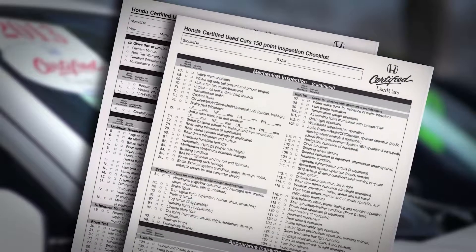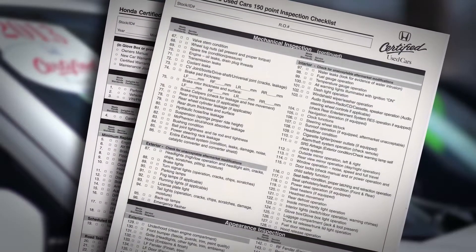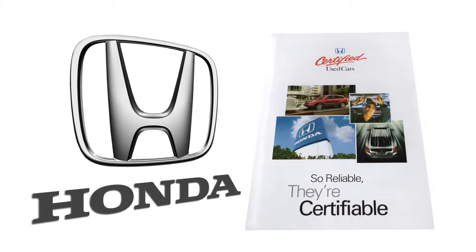With a Honda certified pre-owned vehicle, they do a 150-point inspection. We spend a fortune reconditioning these cars to make sure that they are certified to Honda standards. This is as close to new as a used car can get. The biggest thing that you get is backing by Honda.